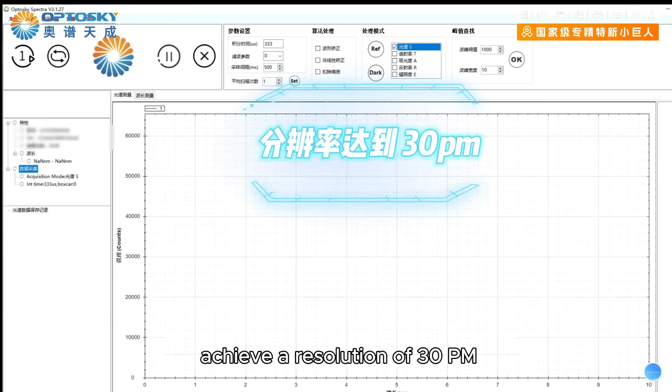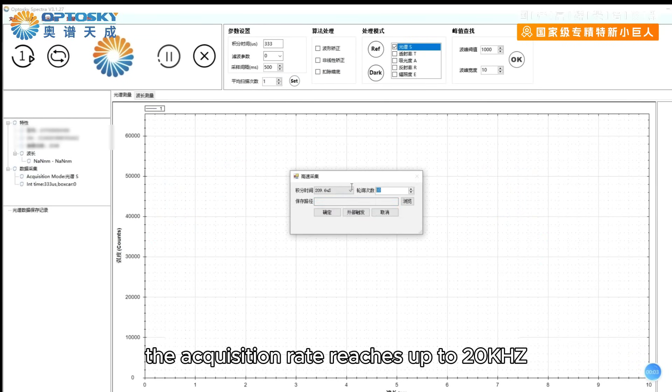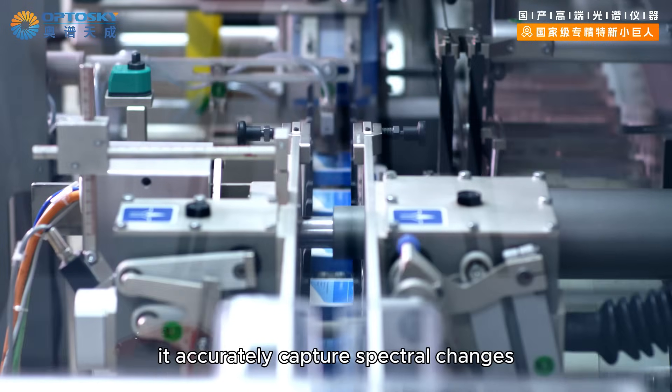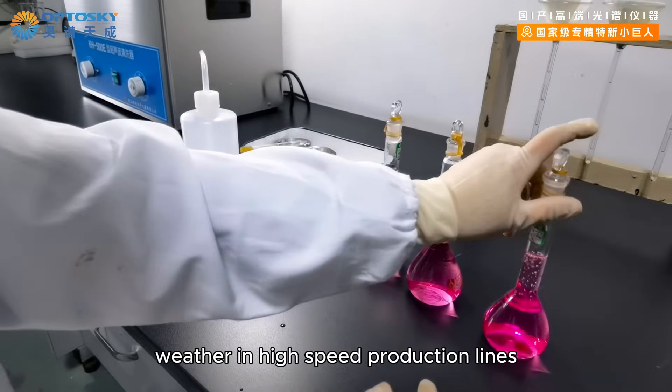Through the optimization of a customized optical path, the ATP 8730 GC achieves a resolution of 30 pm. The acquisition rate reaches up to 20 kHz, accurately capturing spectral changes at a rate of 20,000 times per second.